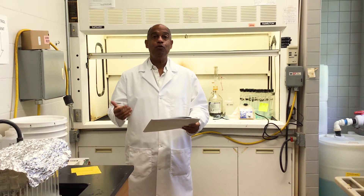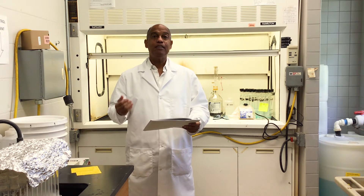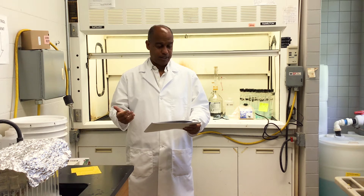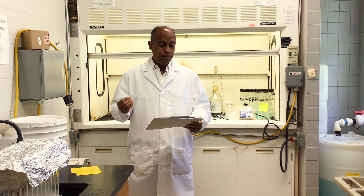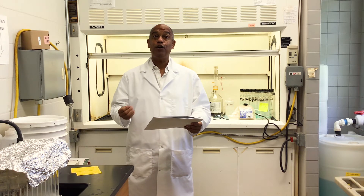As soon as somebody walks in the lab and it has been decided that they're going to be working at the lab, safety must be addressed. Who is going to be responsible for ensuring the safety rules are followed by all?